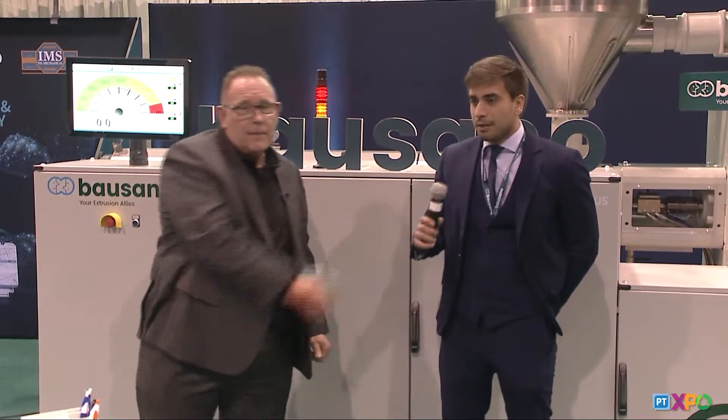Thank you, Giorgio. I appreciate it. I'm going to introduce John. He's one of our newest additions here at Bassano, and he'll tell you a little bit about himself. Thank you, J.R. My name is John. I'm the new export manager here at Bassano, and I'm here to help Giorgio expand the Bassano brand here in the United States. We are very happy to be here. Thank you to everyone for coming.